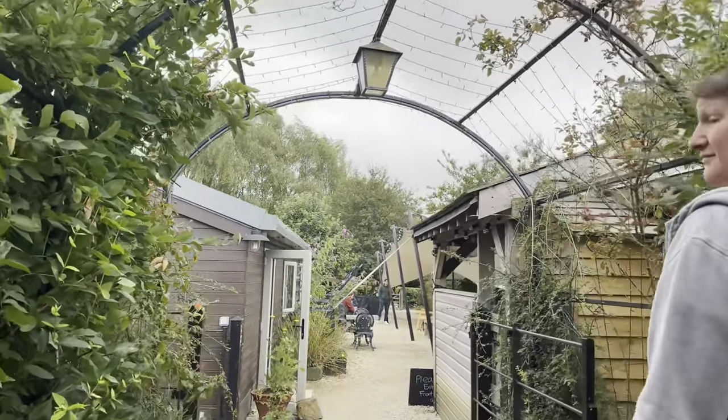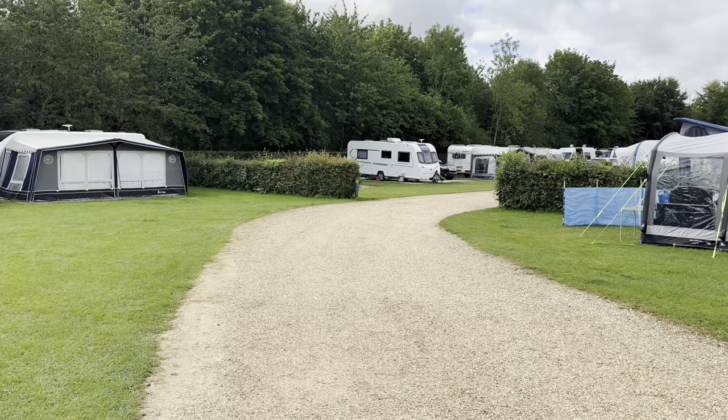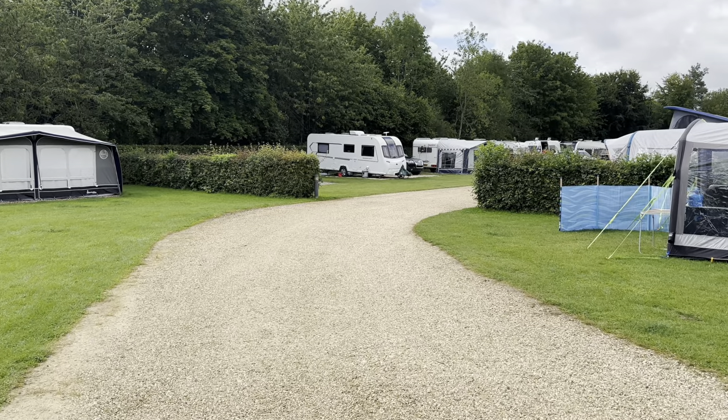I didn't film inside The Old Shed — it didn't feel appropriate as it was very busy. I did take a photo of our breakfast though, which was pretty monumental. What you can't see are the cups of coffee, the orange juices, and the two rounds of toast that also accompanied it. Needless to say Angela and I were absolutely stuffed and didn't eat anything else until that evening. Once breakfast was done we decided to waddle back to the caravan, and on the way I filmed some of the different accommodation types and the general layout of the campsite.